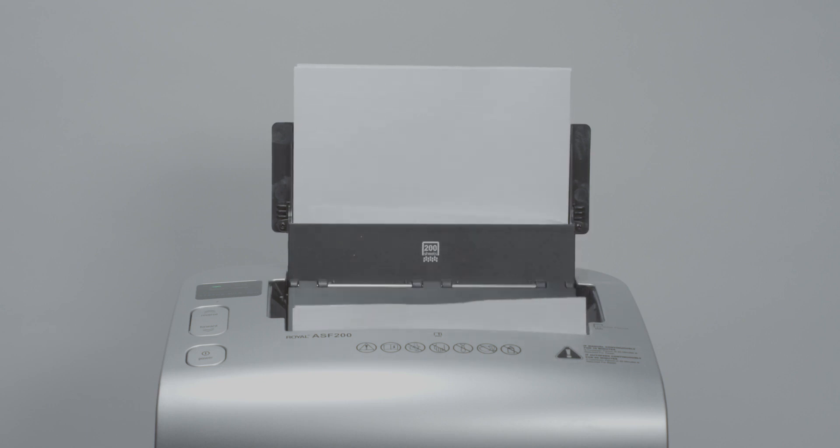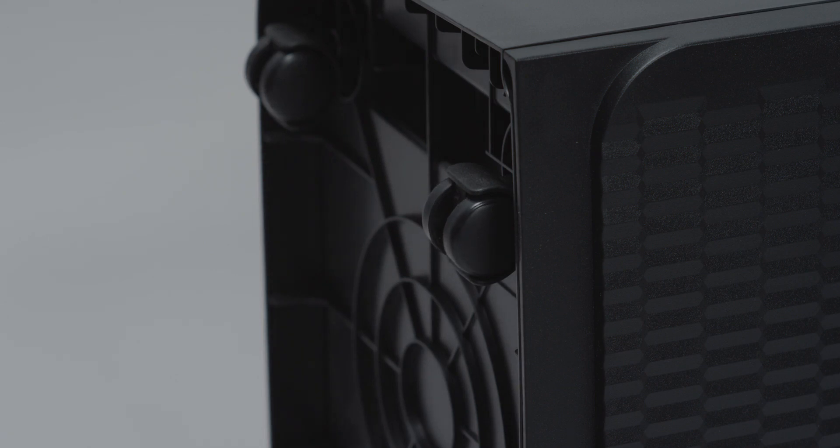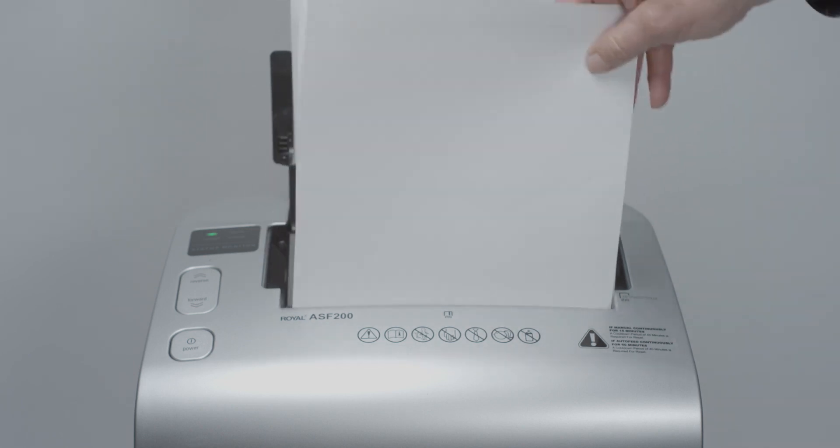With its quiet operation and smooth gliding casters, the ASF200 is ideal for use at home or in the office. The ability to shred continuously for 60 minutes without overheating means you can get back to work quickly without compromising productivity.